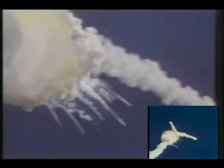One minute 15 seconds, velocity 2,900 feet per second, altitude 9 nautical miles, downrange distance 7 nautical miles. Go with throttle up.